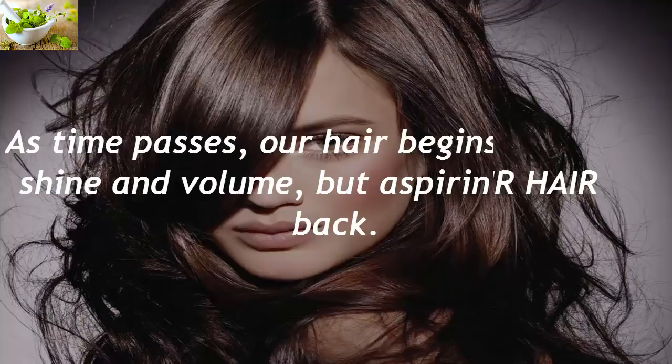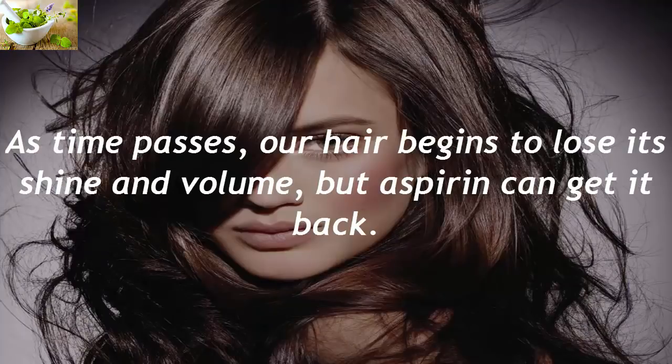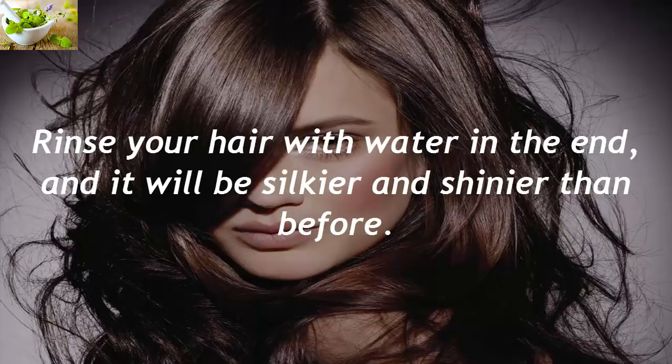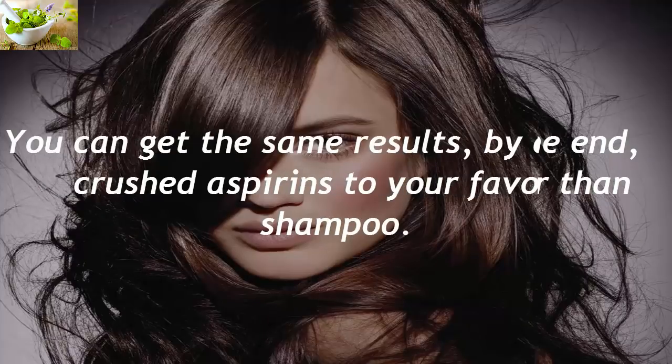Gives Back Shine To Your Hair. As time passes, our hair begins to lose its shine and volume, but aspirin can get it back. Add eight crushed aspirins to a cup of warm water, then apply the mixture on your hair and leave it to work for 15 minutes. Rinse your hair with water in the end and it will be silkier and shinier than before. You can get the same results by adding five crushed aspirins to your favorite shampoo.